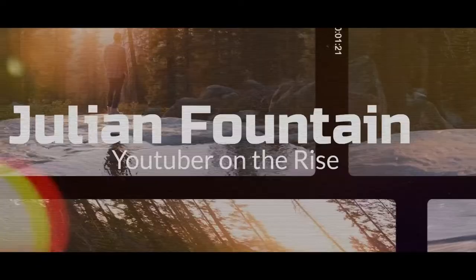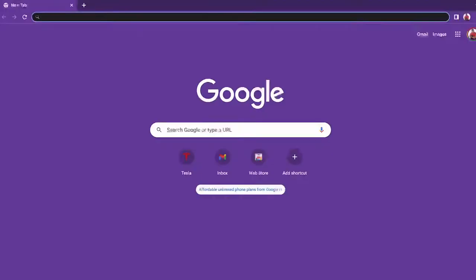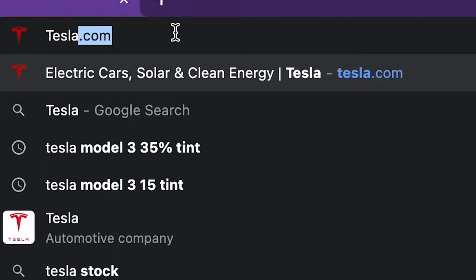What are you doing? Nothing. You're not looking at buying another Tesla, are you? No, why would I be doing that? The first way you could buy a Tesla in 2022 is the quite obvious way.